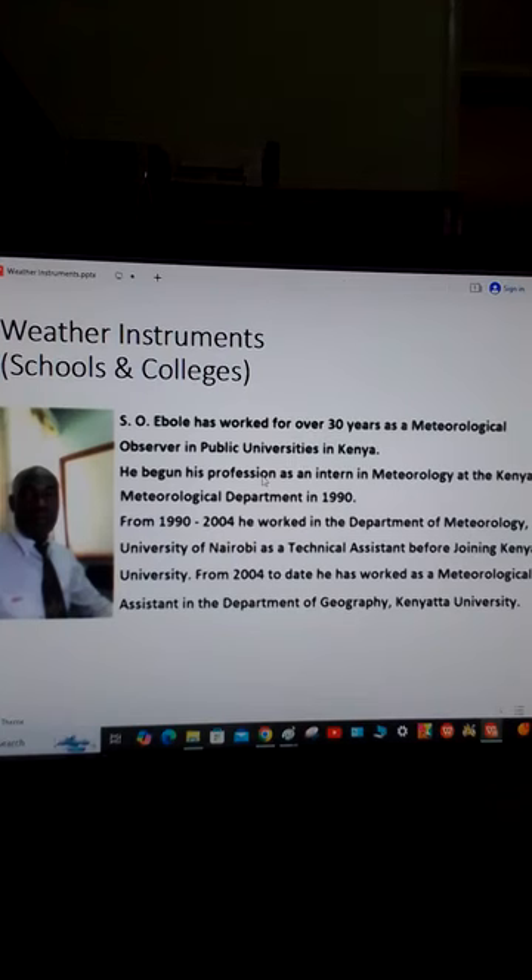Hello viewer, welcome to my channel. My name is Arisamuel Ebole. I am a writer and author of a very useful book called Weather Instruments for Schools and Colleges. This is a book that you can procure for your child or even yourself.